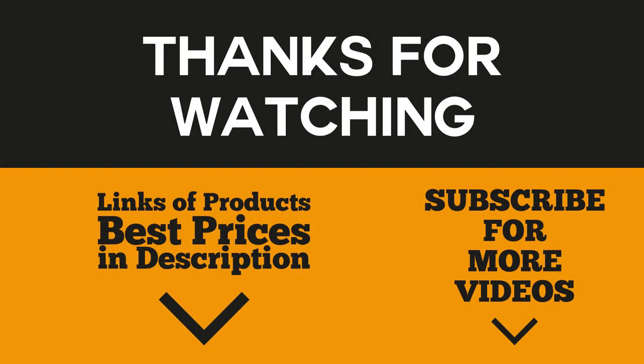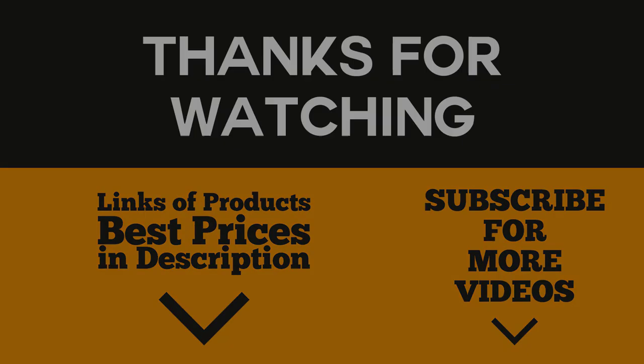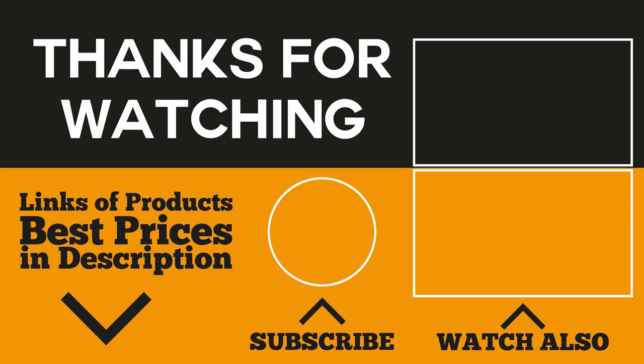Well, there you go — the five best sewing machines available on the market today. We surely hope this video will help you in deciding which one is best for you. If you find any of the featured products interesting, just click on the link below and get them at their best prices. Please also join our growing community by hitting the subscribe button and clicking the bell icon for notifications. Don't forget to write a comment below if you want a product to be reviewed in our upcoming videos. Thank you for watching — until next time, the Review Tube channel.